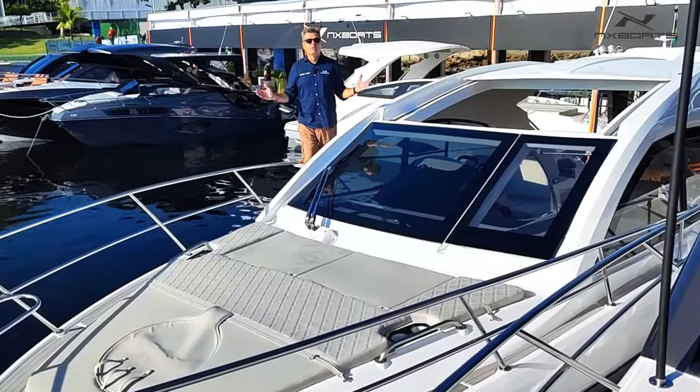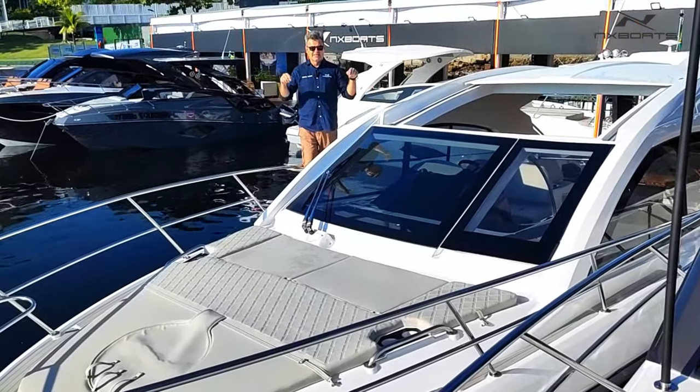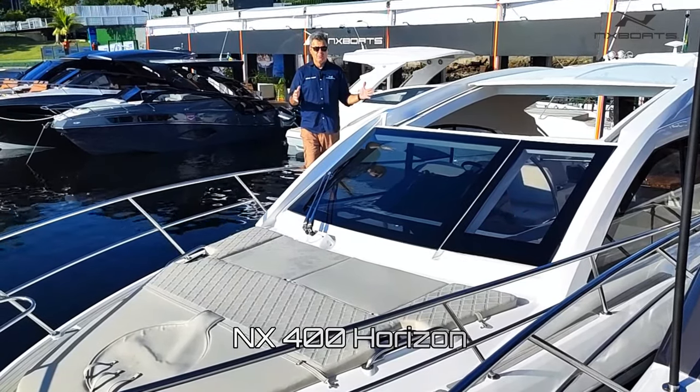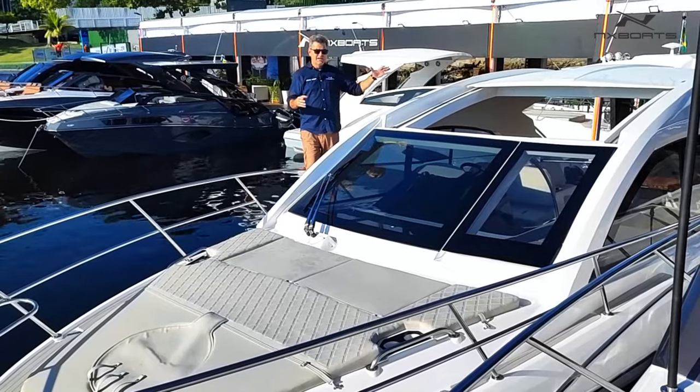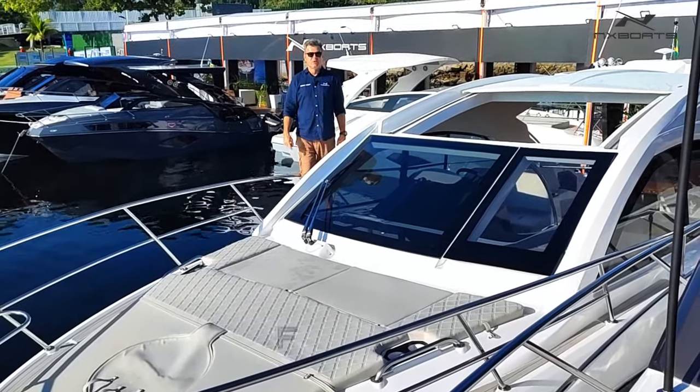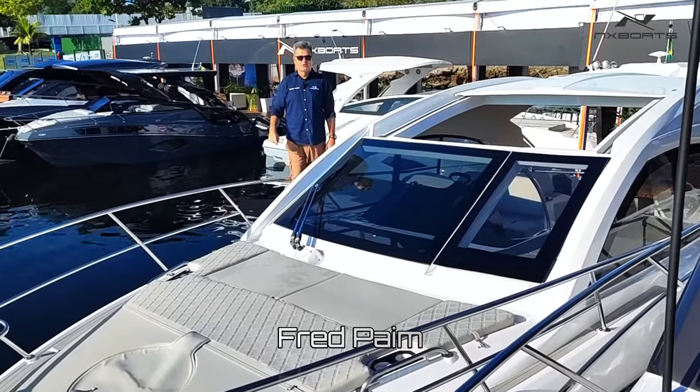Rio de Janeiro's horizon is going to become even more beautiful today. We're going to test this brand new NX 400 Horizon, which is the model name, quite suitable to her design. Very good performance, beautiful day, so let's go into the ocean. I'm Fred Payne and we're going to go together to navigate.